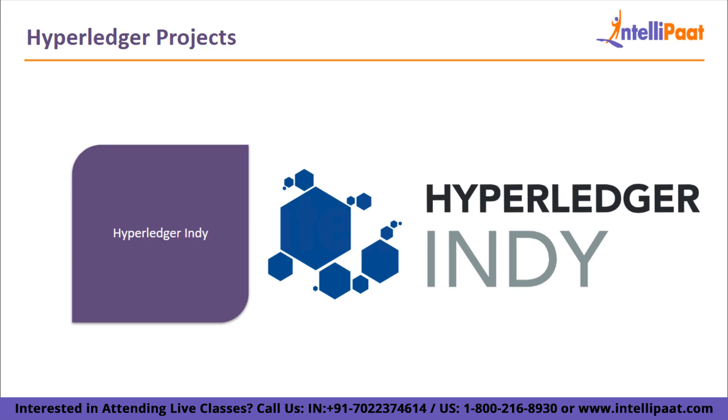Next, we have Hyperledger Indy. Hyperledger Indy is a distributed ledger that offers libraries, reusable parts, and tools to build digital identities on the blockchain. It was specifically designed for decentralized identification.